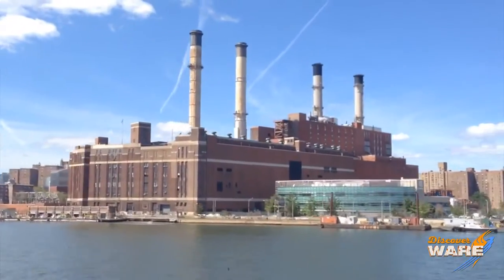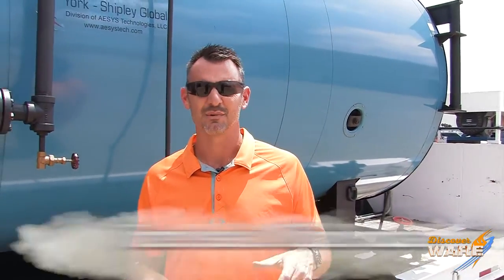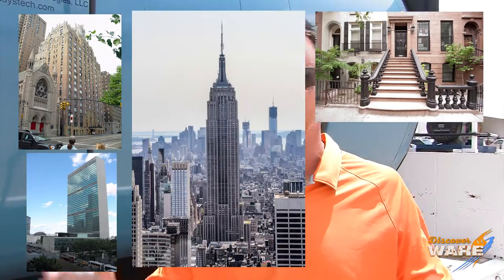They operate five main steam plants and produce 27 billion pounds of steam a year — that's a lot of steam. Their winter peak load is 10 million pounds an hour. Their customers range from apartment buildings to brownstone houses to the United Nations building to the Empire State Building. There are 105 miles of steam piping and steam mains, and 3,000 steam manholes with manhole covers to go along with them.